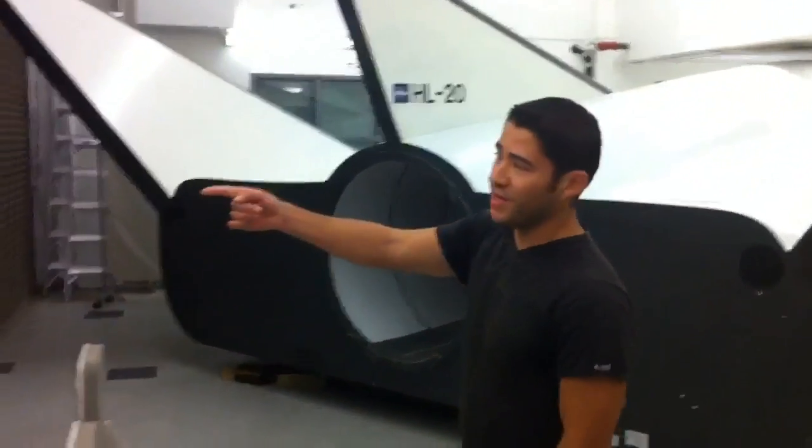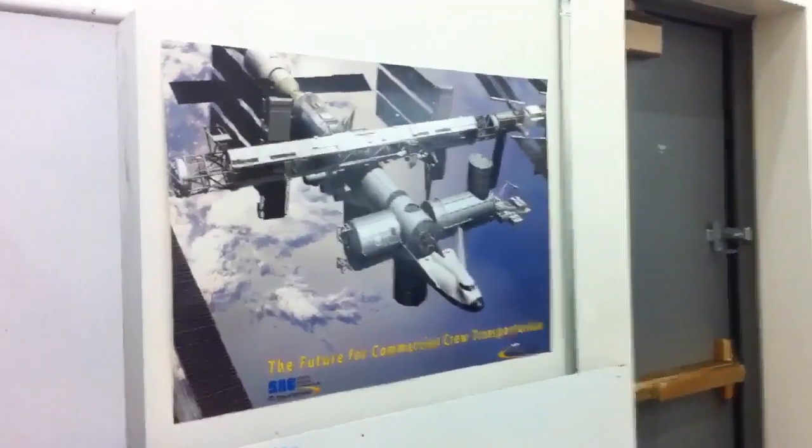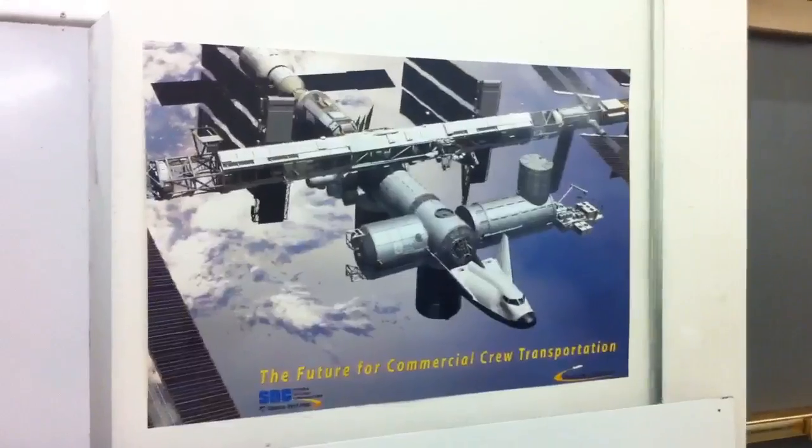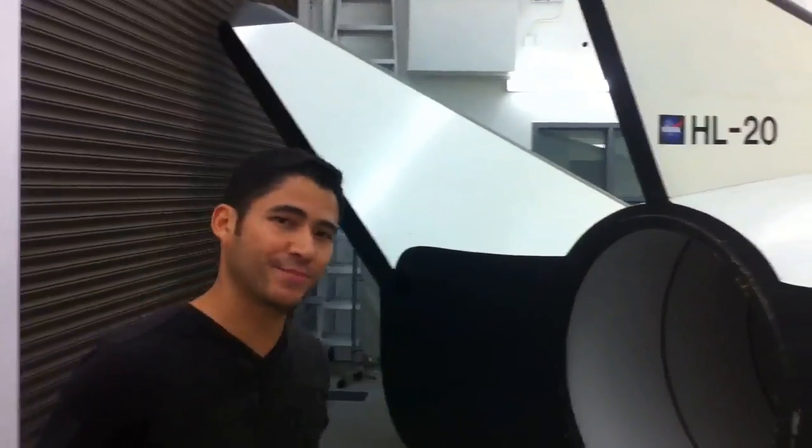Here you can see an image of how the Dream Chaser is going to look when it's attached to the International Space Station. It docks on the same port as the shuttle used to. And for the coolest part of the tour, let's go inside this spaceship.